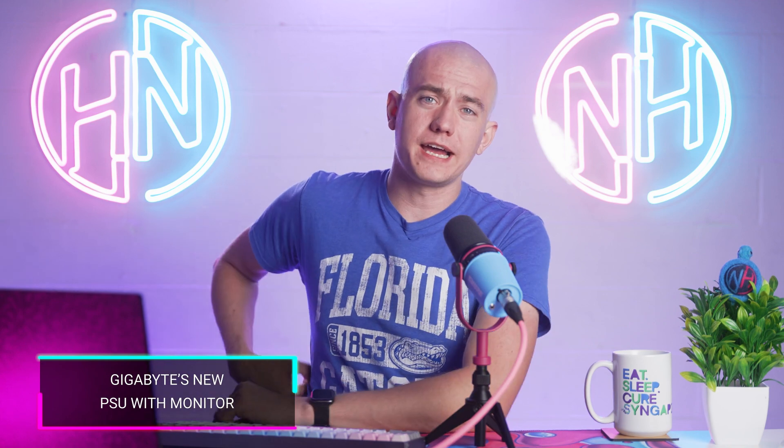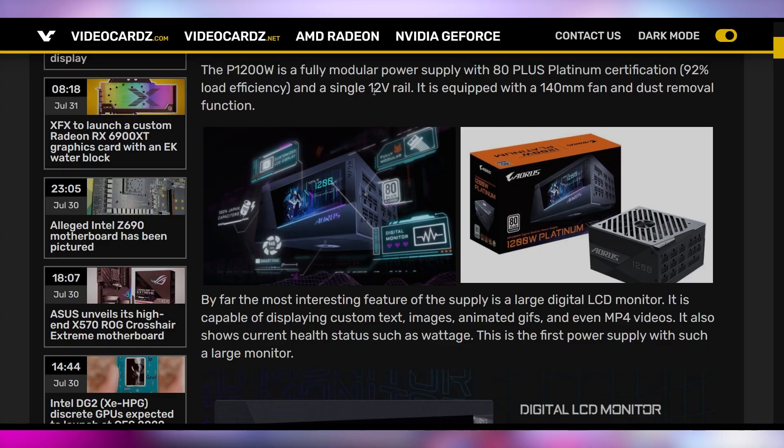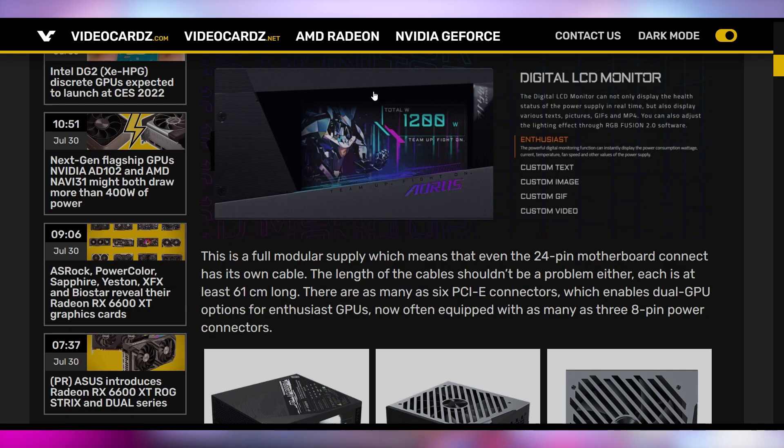What's going to be in the back of my case from now on are Gigabyte power supplies — the Aorus one specifically, this 1200 watt. Because it's got a pretty LCD display that can show you so much. It's not just like those lame ROG Thor PSUs which just showed you your power consumption — no, you can put GIFs, text, images, and videos on it because it's a monitor on your power supply. Aorus can't give us GPUs, so they might as well innovate in this sector.